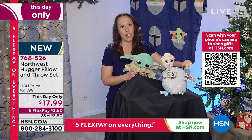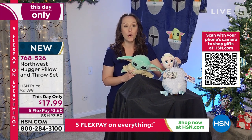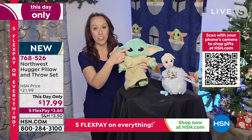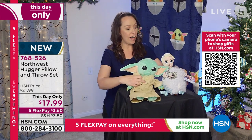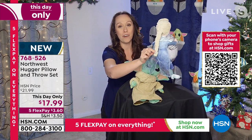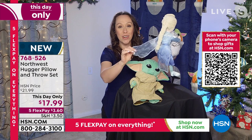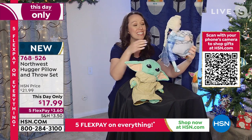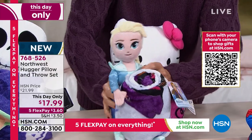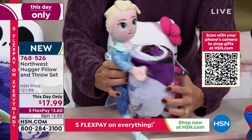You know the quality is going to be there. It is incredibly soft. Plus the detail on the characters — you see their little eyes. Elsa has the perfect little braid, the crinoline cape. This is just the perfect gift. You can put a bow right on top, set it under the tree and you are golden.